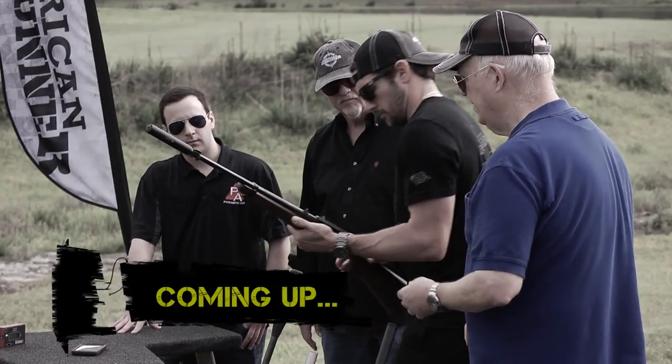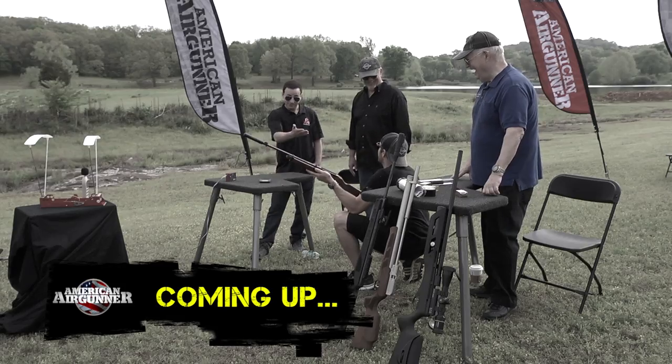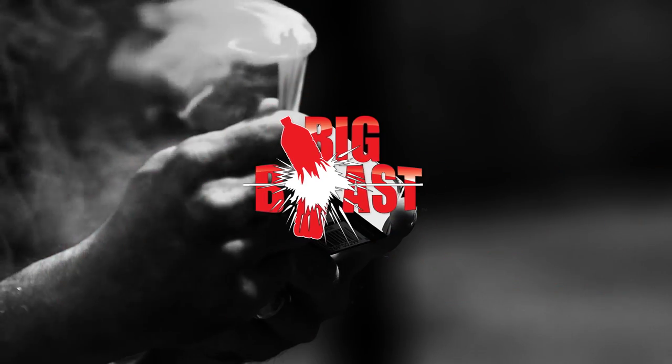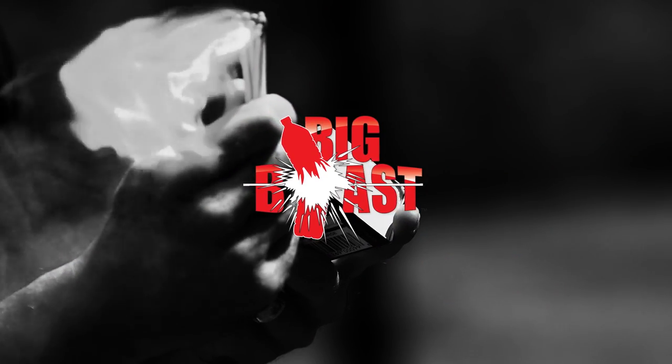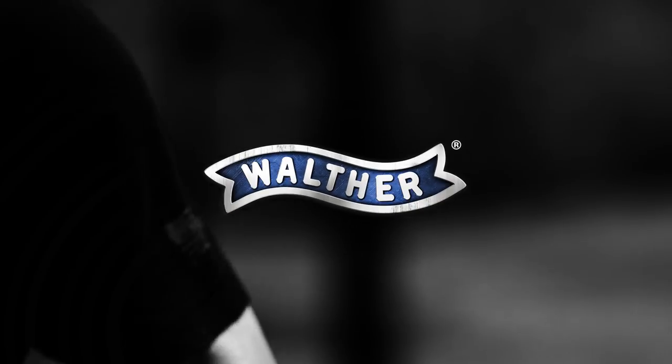Coming up, we'll finish our discussion at the range and compare a 22 long rifle with and without a silencer. American Air Gunner is brought to you by Big Blast Caps — have a blast — by Air Venturi — the power of air — and by Walther — built for life.